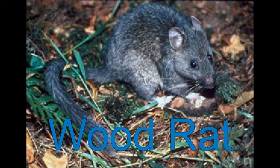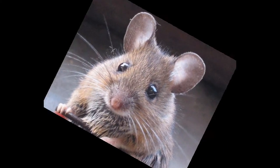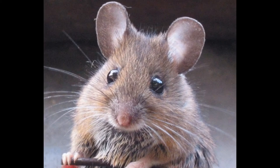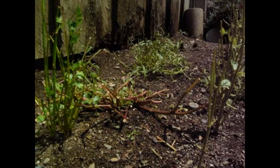Wood rat — pretty common in many habitats. Oh, look at that, it's just a cute little guy. Is that all it says? Yep. He ruined my garden!